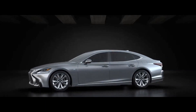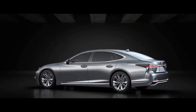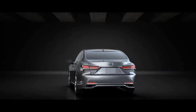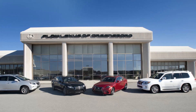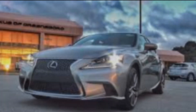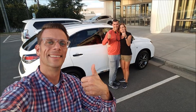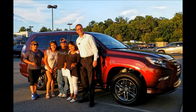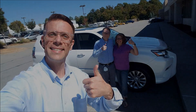Hit that subscribe button if you would like more content just like this delivered to you as soon as it's made. I am a master certified Lexus sales professional at Flow Lexus of Greensboro in Greensboro, North Carolina. I would love to help answer your Lexus questions — feel free to call me directly at 336-253-3436 or email me at brockfrady@gmail.com.